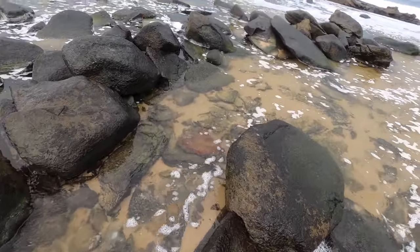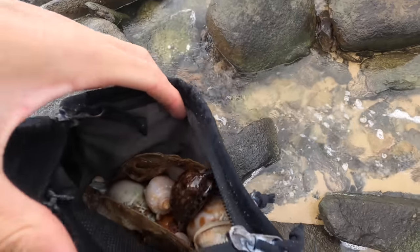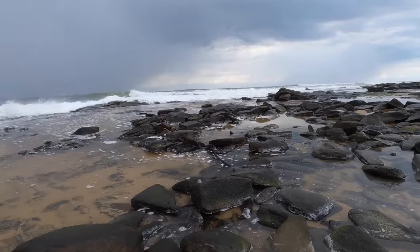Very cool — starting to rain now, kind of annoying, but I hope you guys are enjoying the video so far. Bag's starting to fill up — done pretty well today. Got another bonnet under here, as you can see I'm pretty far back.